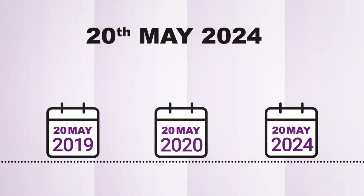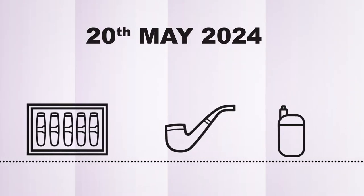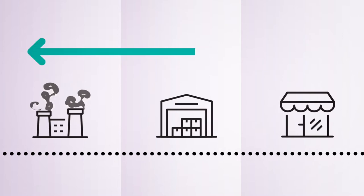track and trace will extend to include all other tobacco products such as pipe tobacco, cigars and heated tobacco products. The track and trace legislation will have implications throughout the supply chain to varying degrees.